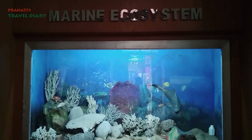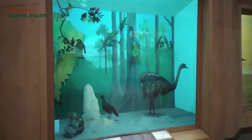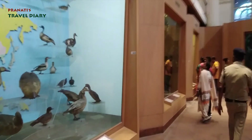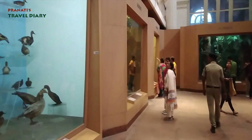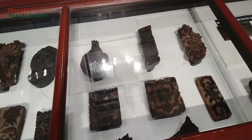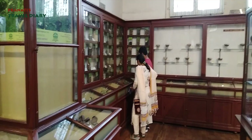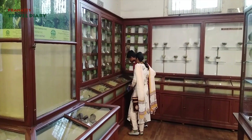This is the aquatic gallery with different types of aquatic animals. There is also a birds gallery. Next is the botanical gallery, which is educational and displays plant-based economic products.